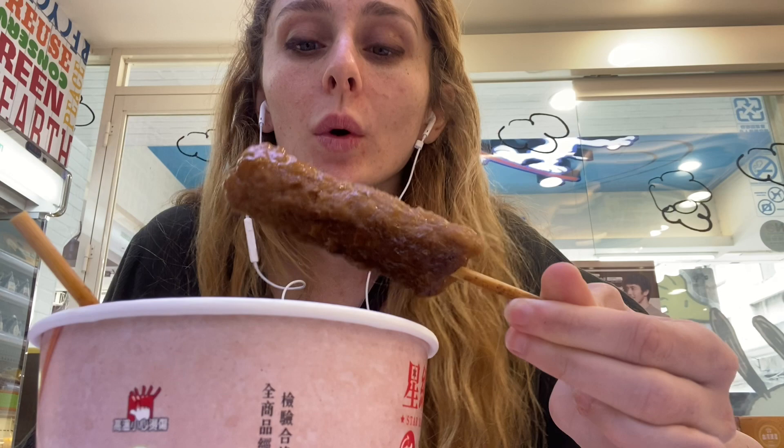Hey guys, Pasty here. Right now I have all of these braised items that I got from the 7-Eleven to try. This first item is the Taiwanese braised pork meat and it's on a stick. Not sure how it's gonna taste, but I'm the most excited for this one.